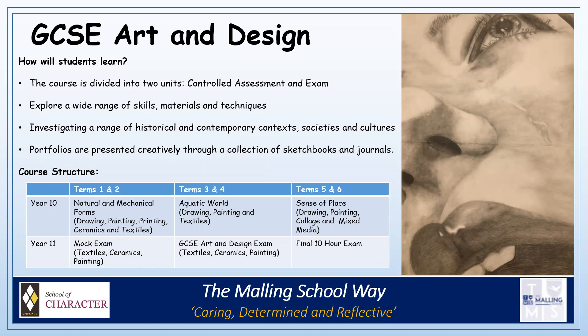We generally present our work in sketchbooks and journals. Here is a typical example of what we cover in Year 10 and 11. In Year 10, we currently do three projects: Natural and Mechanical Forms, Aquatic World and A Sense of Place. In Year 11, we do a mock exam from September through to Christmas and the real GCSE exam from January until April.